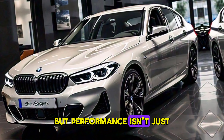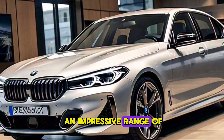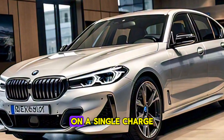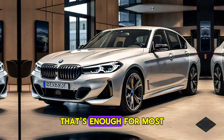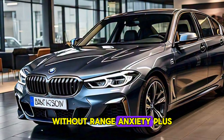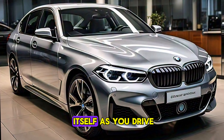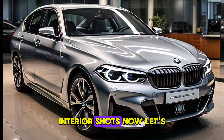But performance isn't just about speed. This electric beast boasts an impressive range of over 300 miles on a single charge — that's enough for most daily commutes and weekend getaways without range anxiety. Plus, with regenerative braking, the car actually charges itself as you drive.